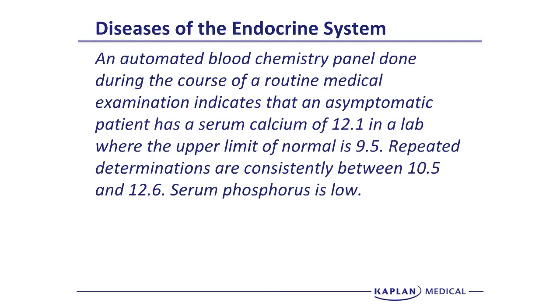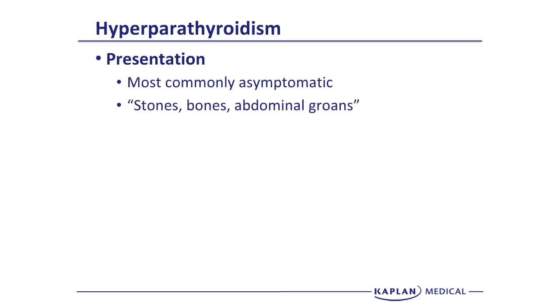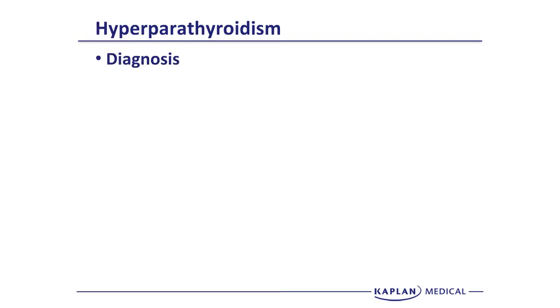Next case: an automated blood chemistry panel from a routine exam shows an asymptomatic patient with a serum calcium of 12.1 (upper limit of normal 9.5). Repeated determinations are consistently between 10.5 and 12.6, and serum phosphorus is low. High serum calcium in the face of low phosphorus is classic for hyperparathyroidism. Most patients are relatively asymptomatic, but can have the classical symptoms: stones, bones, abdominal groans, psychiatric overtones. The diagnosis is confirmed by an elevated serum PTH level.